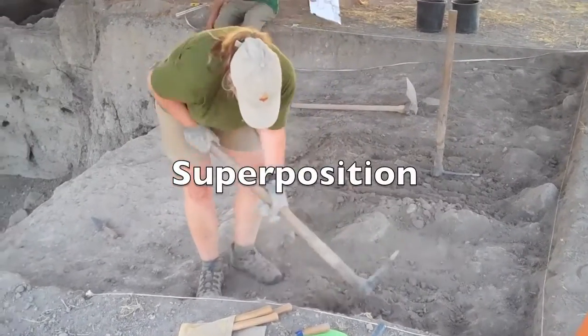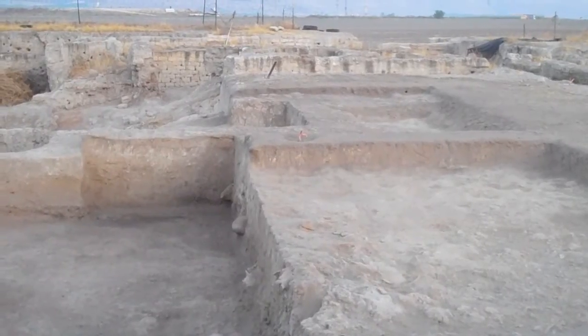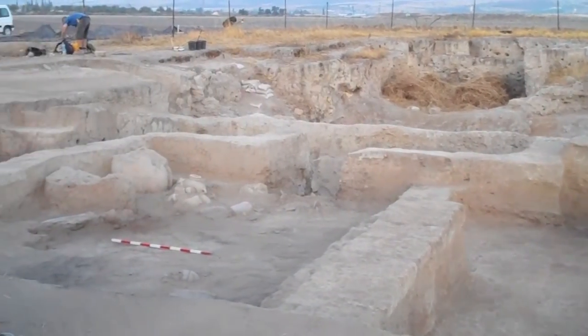According to the law of superposition, the deeper one excavates, the older the remains will be. At Tel Rehov, the deepest layers of excavations date back to about 1500 BC, while the top layers date to the Islamic period, about a thousand years ago.